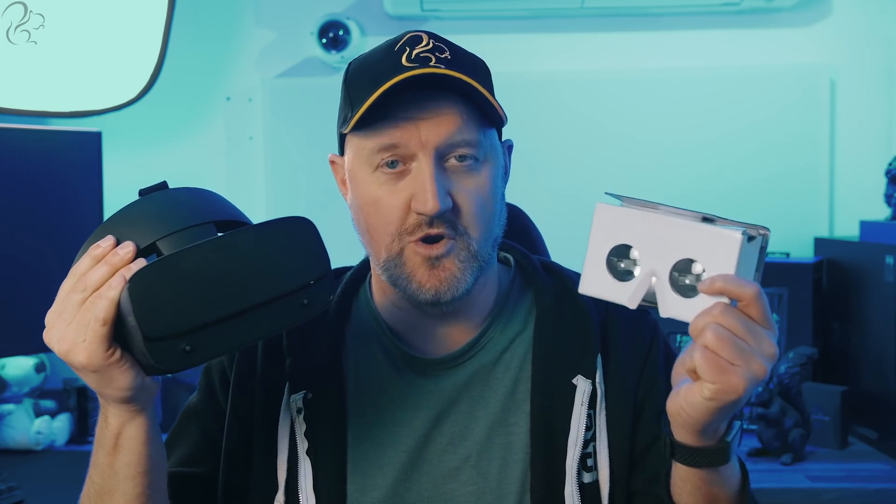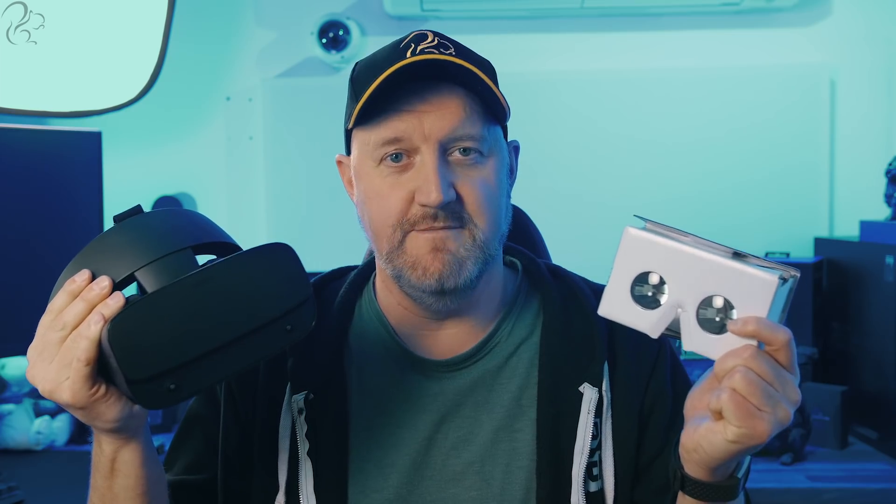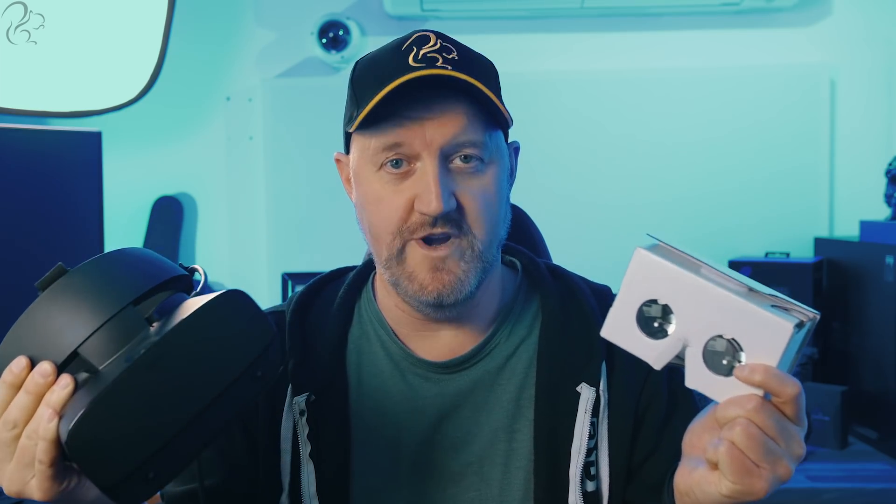These videos are filmed with two lenses instead of one, mimicking how our eyes work in the real world. So if you're watching on a VR headset or a Google Cardboard, you'll get the full 3D stereoscopic effect making you feel like you're really there.